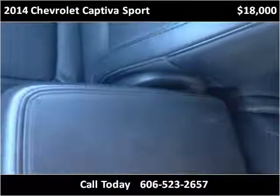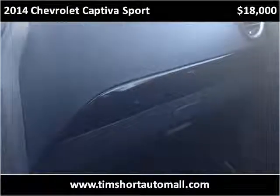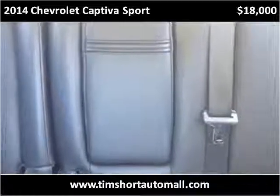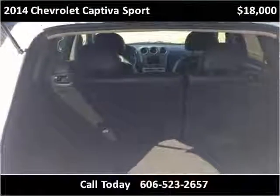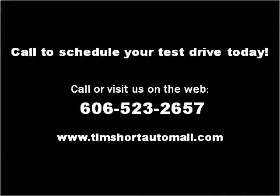Thank you. Please visit our website at timshortautomall.com.